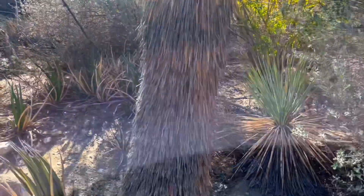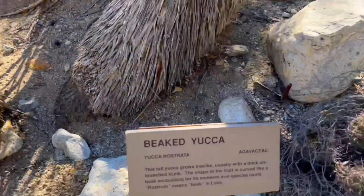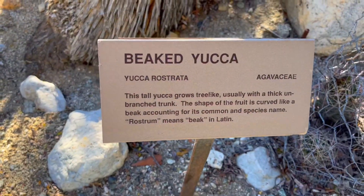Now this beautiful tree isn't actually a cactus — it is called a beak yucca.